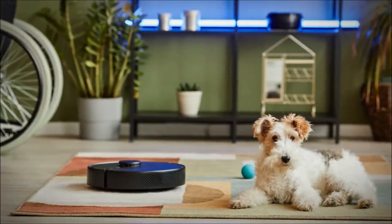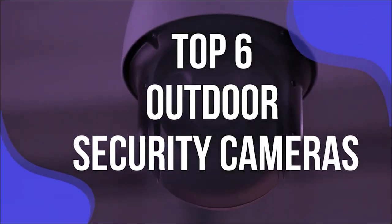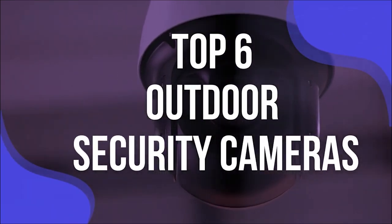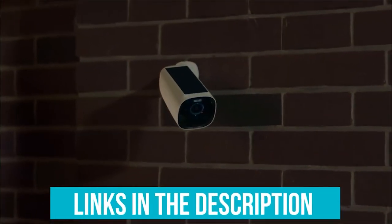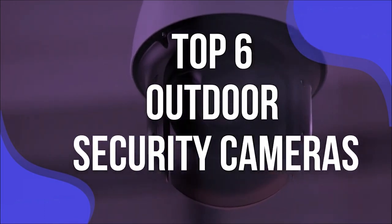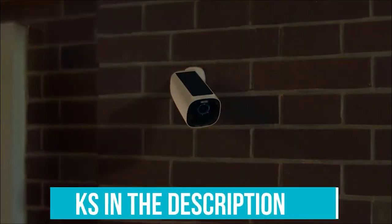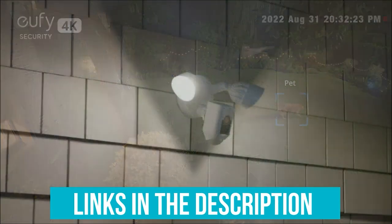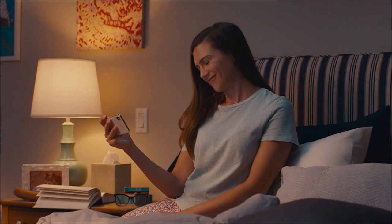Before we deep dive into the specifics of each camera, let's talk about why outdoor security cameras have become the unsung heroes of modern home safety. In a world that never sleeps, these cameras stand as vigilant guardians, watching over our homes, families, and cherished possessions. As crime evolves, so does our need for robust, reliable security solutions. With countless options flooding the market, determining the best outdoor security cameras becomes not just a choice but a necessity. From subtle suburban landscapes to bustling urban centers, these cameras capture every shadow, movement, and nuance, providing homeowners with unparalleled peace of mind.